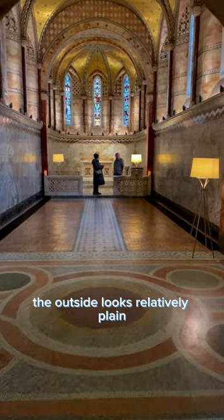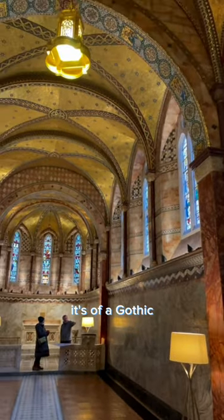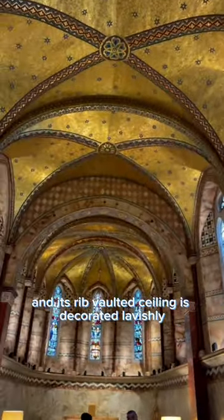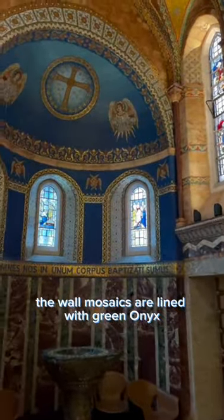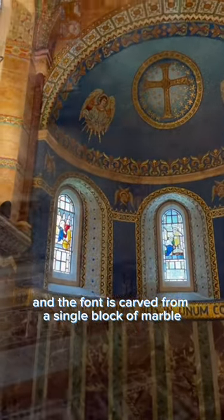The outside looks relatively plain, but just look at this exquisite interior. It's of a Gothic Italian Romanesque design. 17 different types of marble were used and its rib-vaulted ceiling is decorated lavishly with golden gilded mosaics. The wall mosaics are lined with green onyx and the font is carved from a single block of marble.